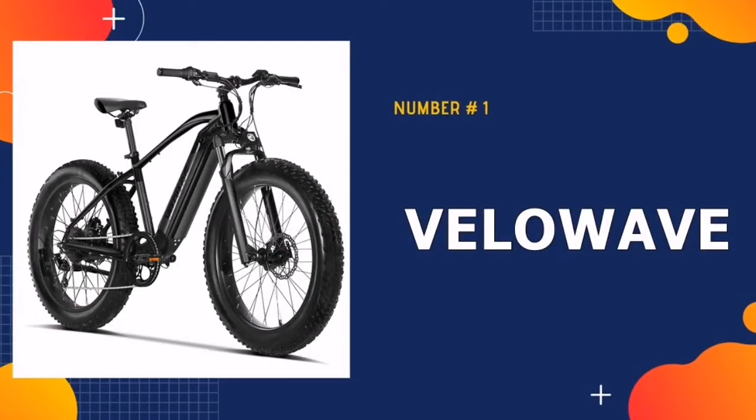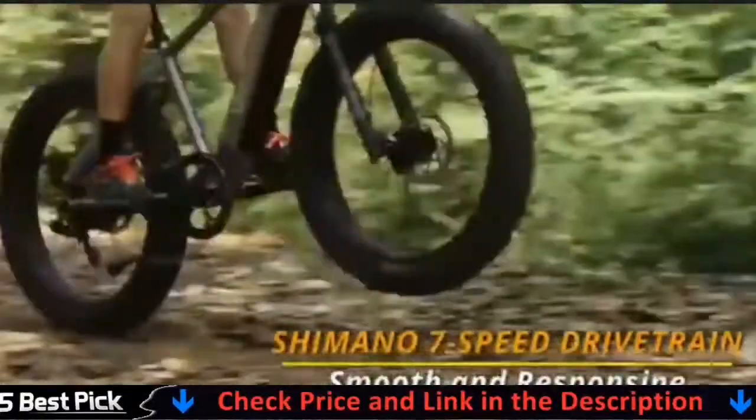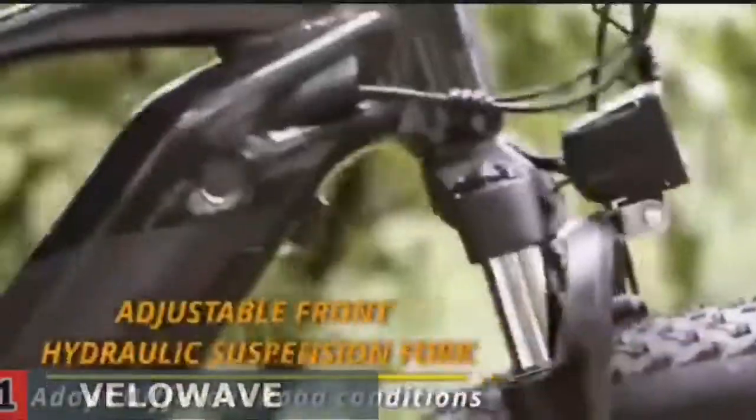Our number one pick is the Velowave electric bike. This e-bike provides more freedom, efficiency, and fun. Velowave e-bike is technical performance combined with intelligent control support. You will feel the balance between power and comfort offered by our product range. Your age, gender, and body structure do not matter — everyone is equal to have the same freedom of mobility.